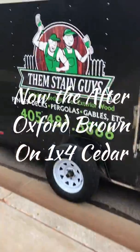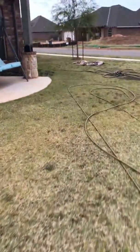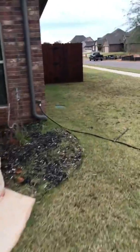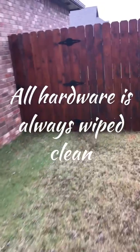Alright, now we've got the final result here. This is Nick with Them Stain Guys. We're going to show you — this fence was aged about roughly eight months to a year, and we came out and put a beautiful coat of Oxford Brown on there by Wood Defender. This time it turned out amazing, and this is the result that you can expect every time.